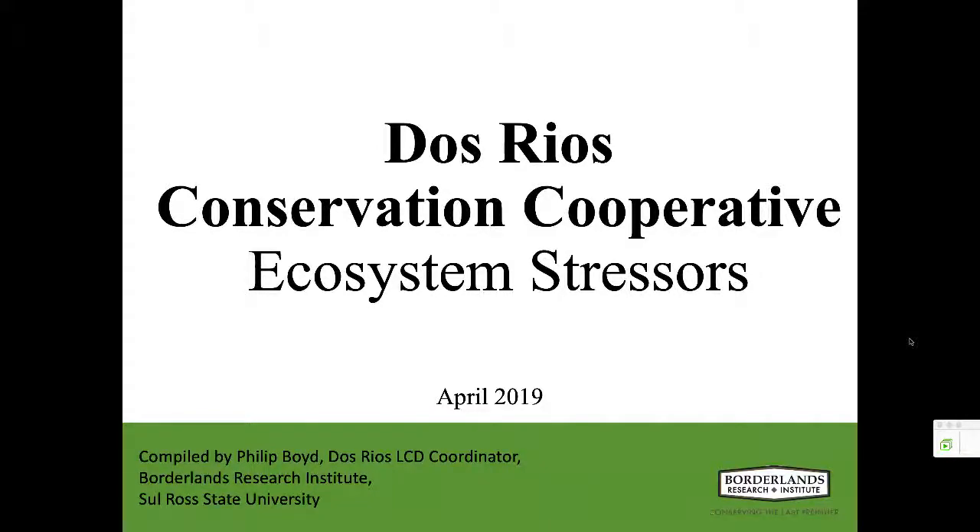We're happy to have Philip Boyd present to us today on the results of a Conservation Challenges Prioritization effort completed by Borderlands Research Institute and partners in the Big Bend region of the Rio Grande in the U.S. and Mexico. Philip is the program coordinator for the Dos Rios Landscape Conservation Design. He earned his MS at Sul Ross State University, concentrating his thesis research on simulation models that evaluated translocation as a restoration tool for pronghorn populations in Far West Texas. He now works for Borderlands Research Institute at Sul Ross State University in Alpine. With that, I'll turn it over to you, Philip.